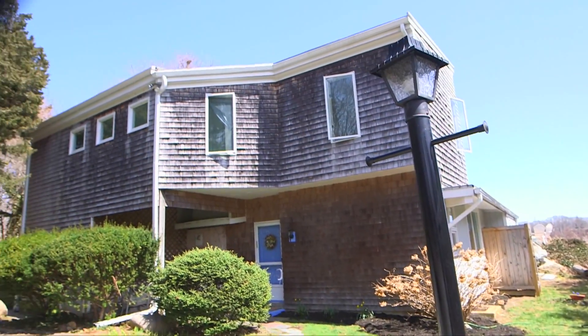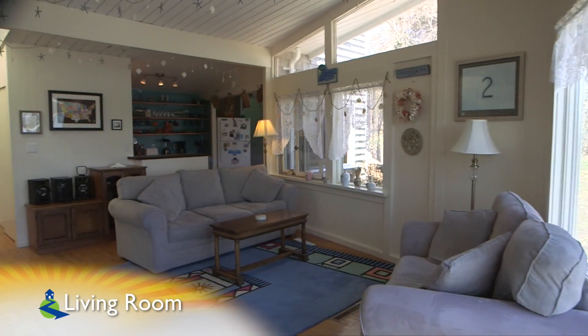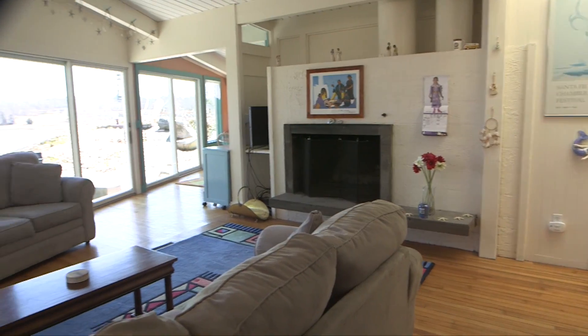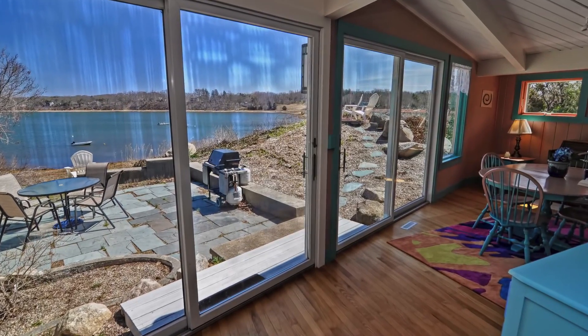Inside, 37 South Orleans has great bones including a newly updated furnace. The main level is an open concept, and the centrally located living room features partially vaulted ceilings and tremendous custom sliders overlooking the backyard.